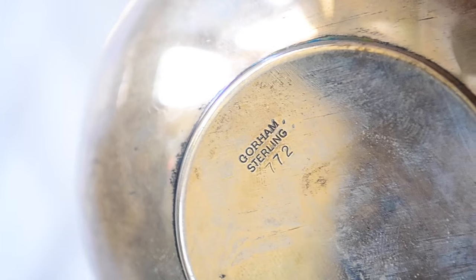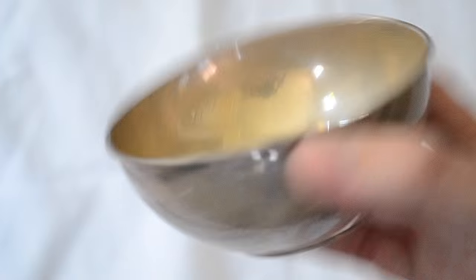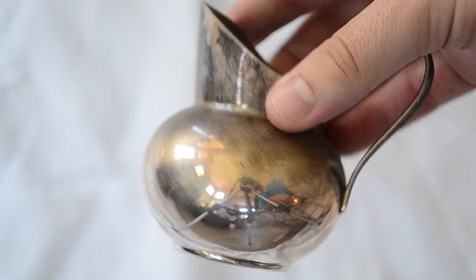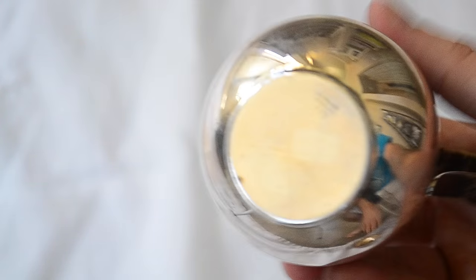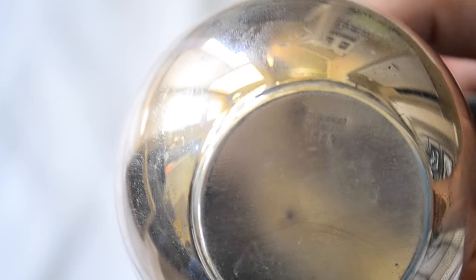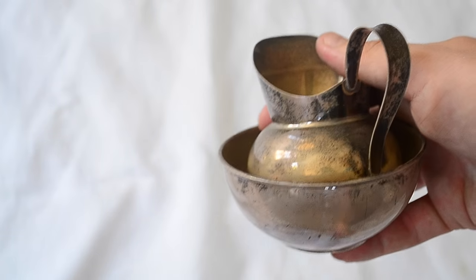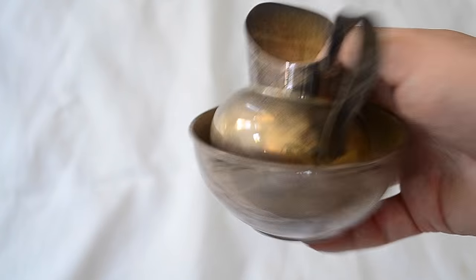I almost forgot — I also got a little bit of sterling. There's a little bowl and a pitcher, so it's your sugar and creamer, or maybe a salt set. It's matching Gorham sterling. I got those two pieces for a dollar — probably about $60 worth, hopefully at least.